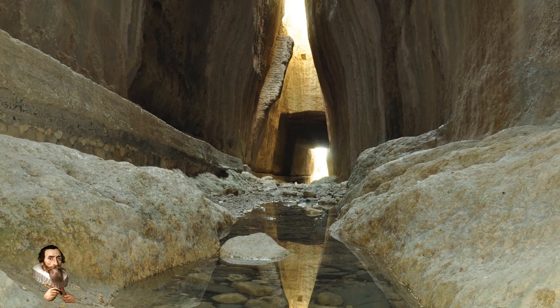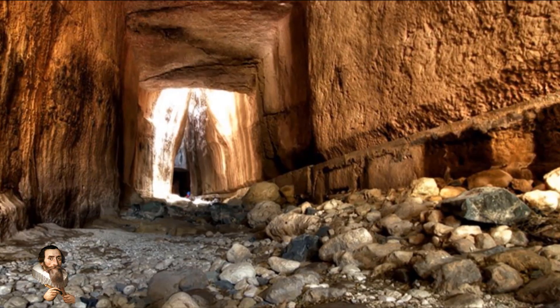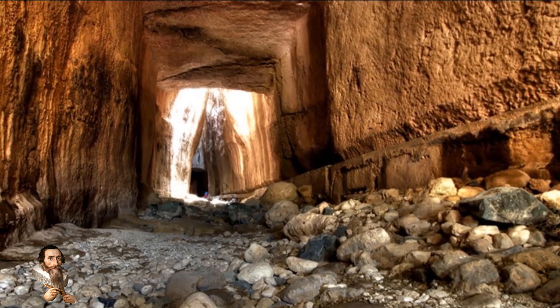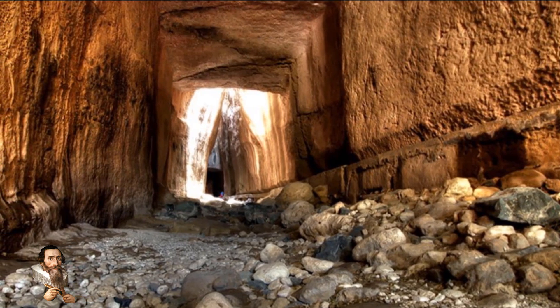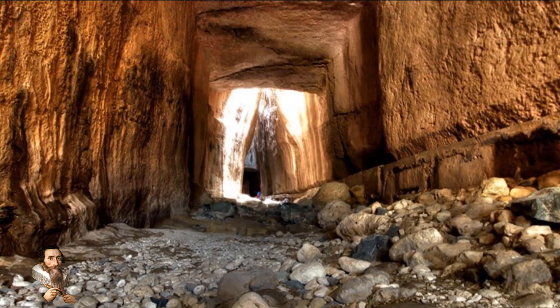This tunnel measures 1,380 meters in length, 7 meters high and 6 meters wide. In some parts, the tunnel is cut in half, and with the sun at the top, a tremendous infiltration of light enters.